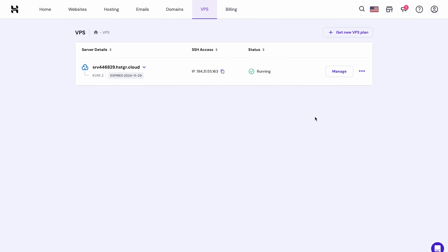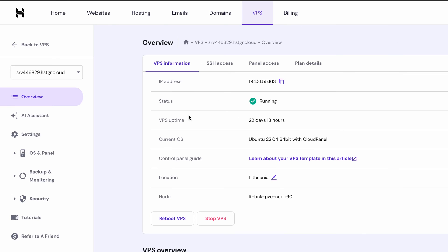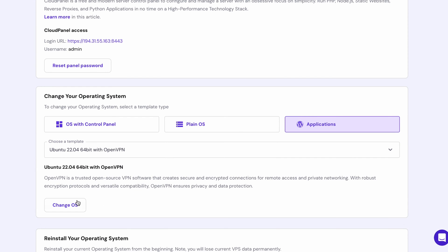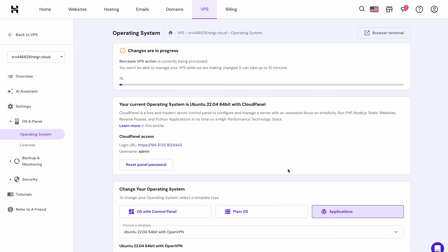If this is a fresh Hostinger VPS account, simply finish the onboarding and choose the template. If you already had an OS installed, you'll need to take some extra steps. First, make sure to create a backup as this process will override the existing OS. Next, locate the template in HPanel and choose the server where you want to install OpenVPN. Navigate to the Operating System menu under OS and Templates, click Applications, select the template you want, and hit Change OS. Then create a panel password and wait until the process is complete — this should take only a few minutes.